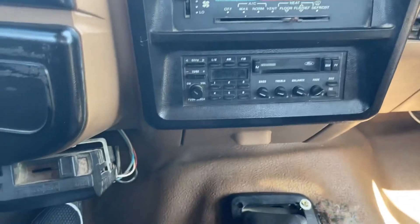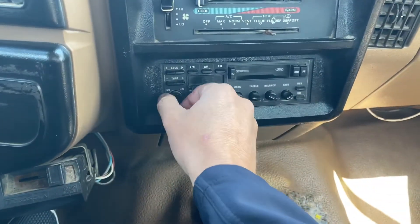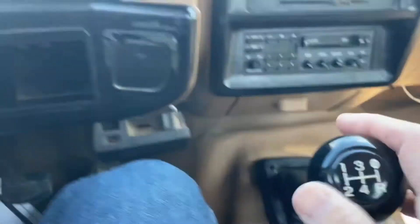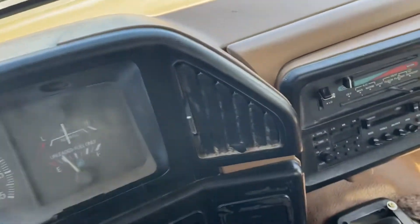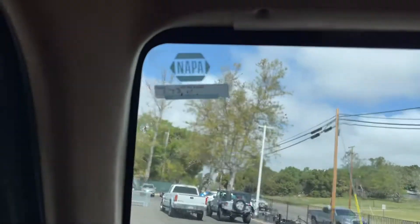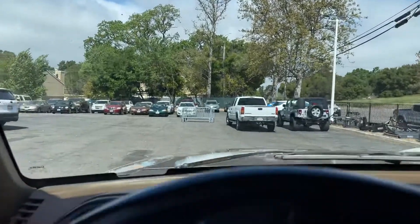There's the dash. Clutch feels pretty good. Just had the oil change — 273 is the next date to change it.